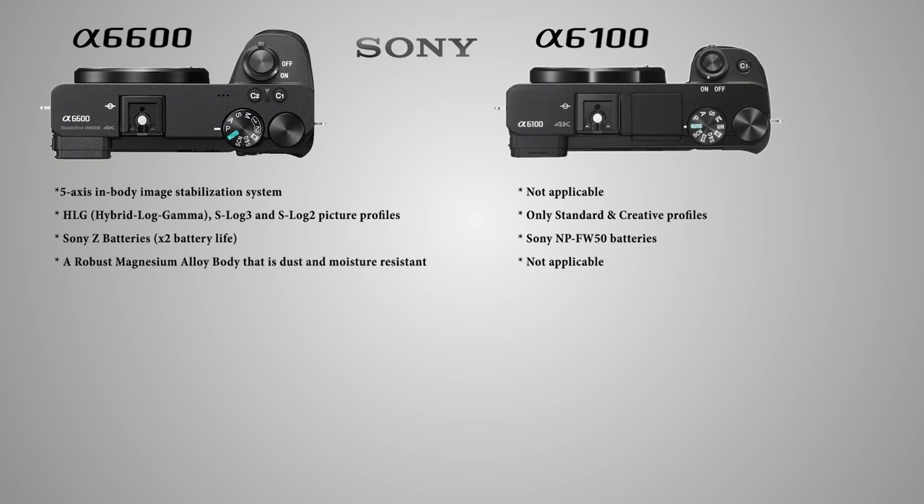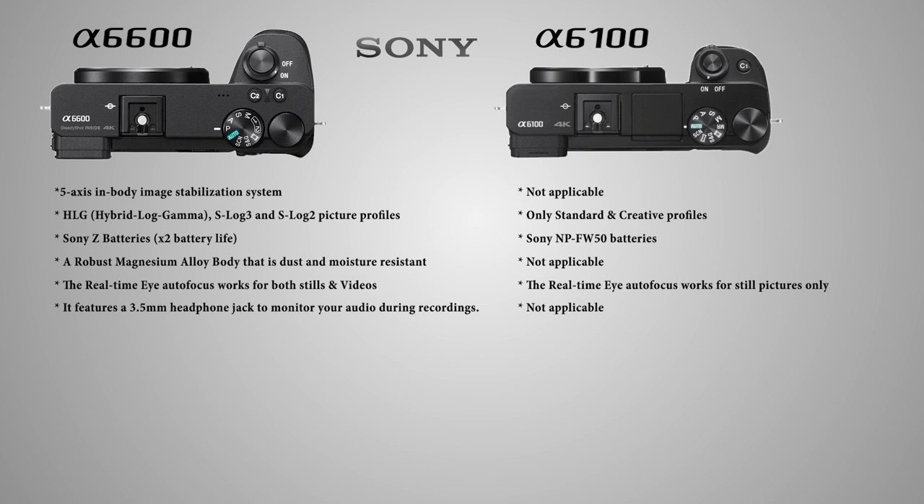The A6600 features a robust magnesium alloy body that is dust and moisture resistant. The real-time autofocus on the A6100 works for still pictures only, whereas the A6600 has it working for both stills and video. The A6600 also features a 3.5mm headphone jack to monitor your audio during recordings.